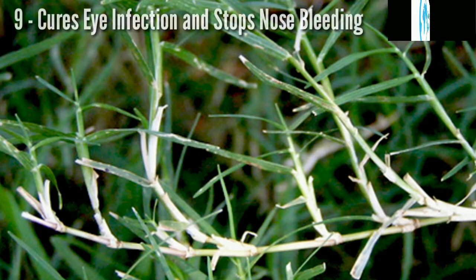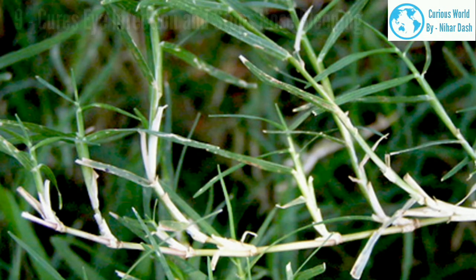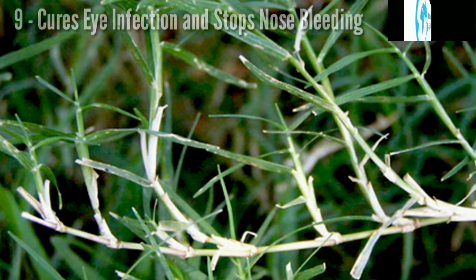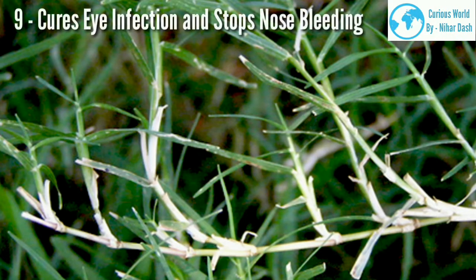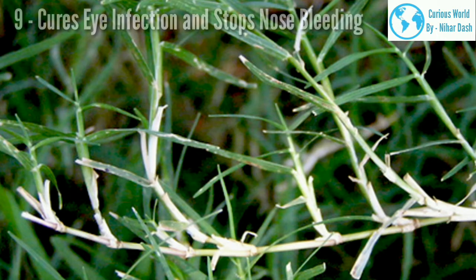9. Cures eye infection and stops nose bleeding. Applying the juice of Bermuda grass over the affected eye region is good for overcoming eye infections. If someone is experiencing nose bleeding, Cynodon dactylon is effective in stopping it — one has to put two drops of Bermuda grass juice on the bleeding nostril.